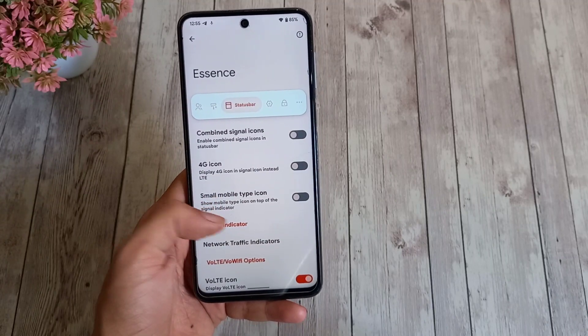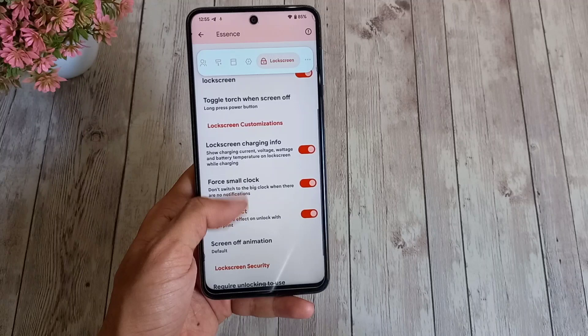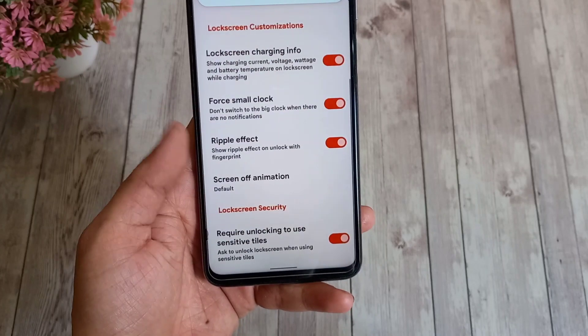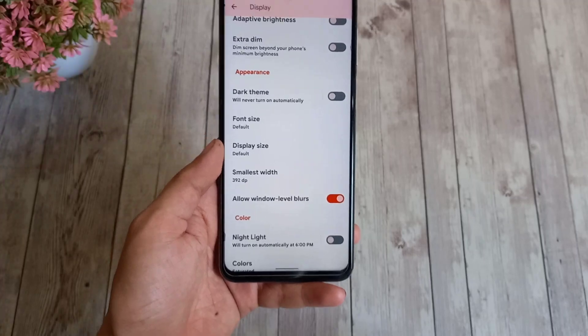With so much advanced control over the UI, you can now enable or disable the ripple effect while unlocking your phone with fingerprint lock, sensitive QS tiles, unlock screen, and force small clock on the lock screen.